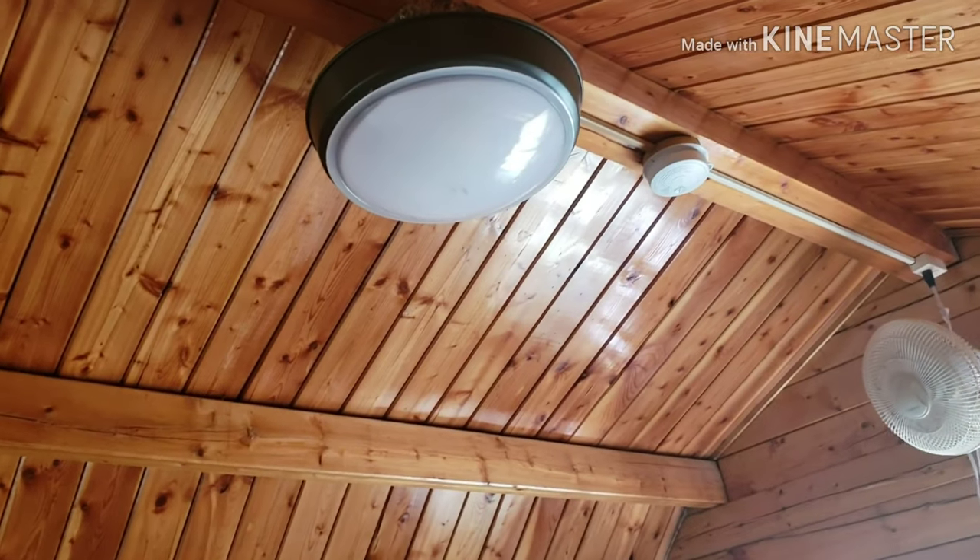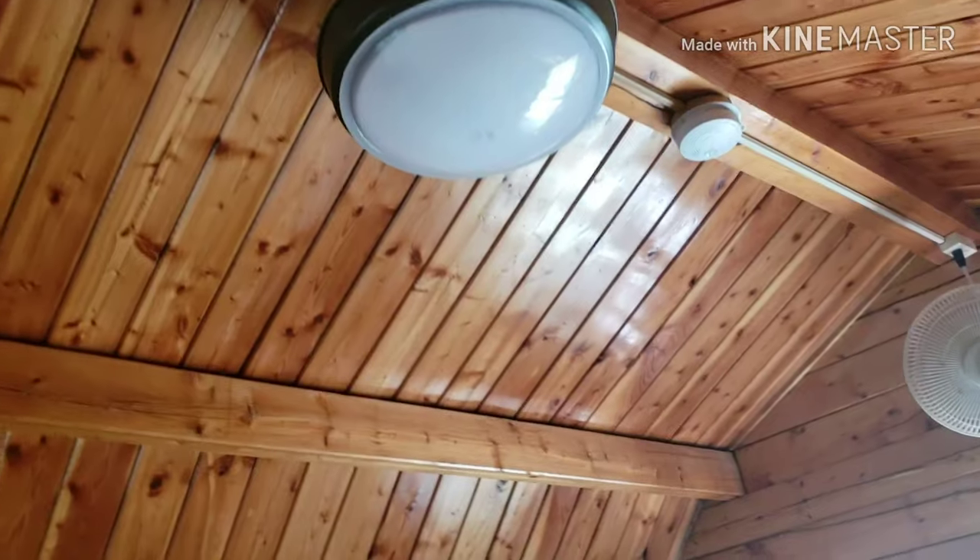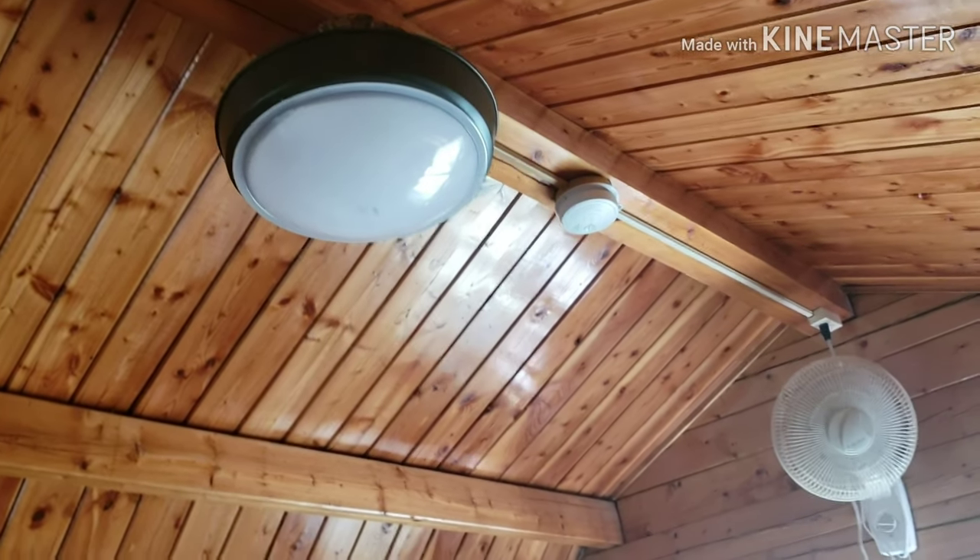You got the AC window, a little fan, light for tonight, and a smoke detector.